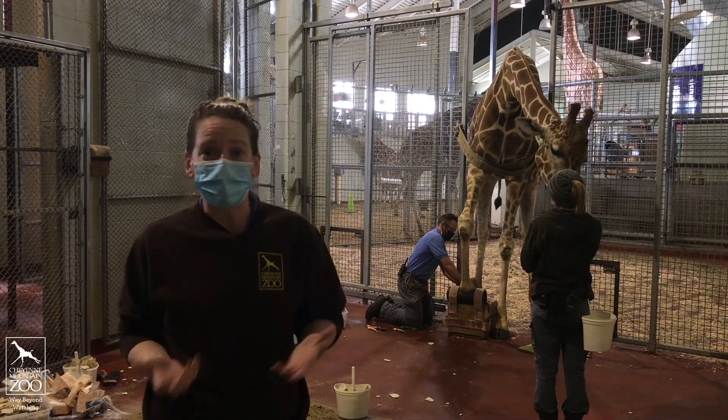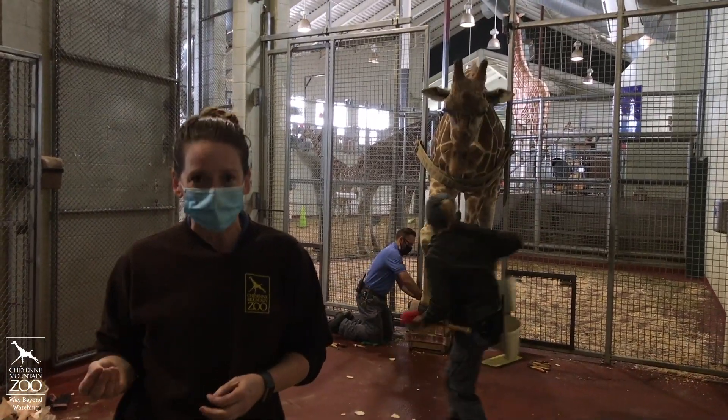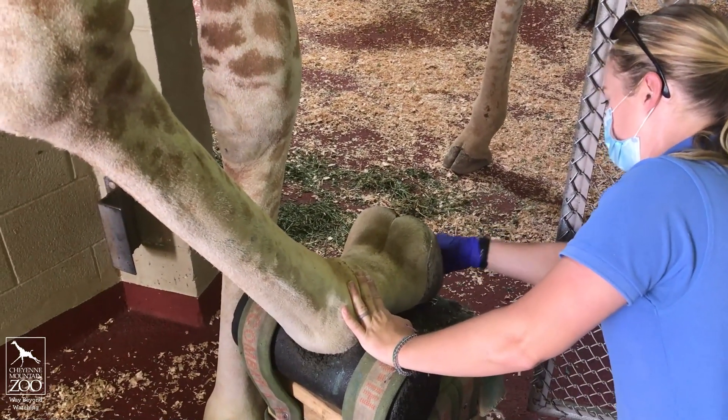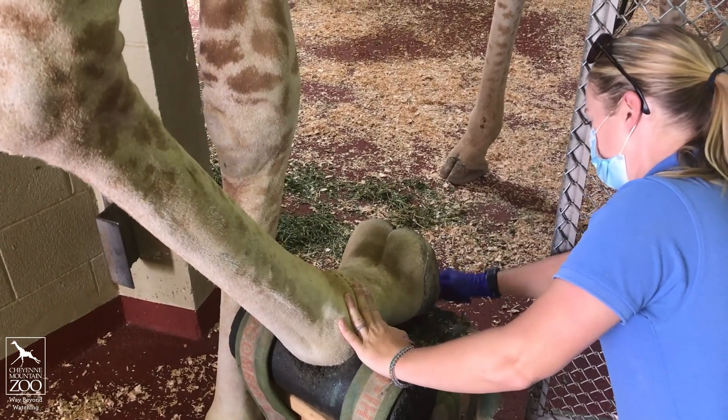Most of the time we do hoof care training with them, which means these guys get reinforcers or treats for doing the behaviors that we're asking them to do, which makes it more fun for us and more fun for them. While they get their pedicures, we're actually looking at the bottoms of their feet to make sure that they're nice and healthy.